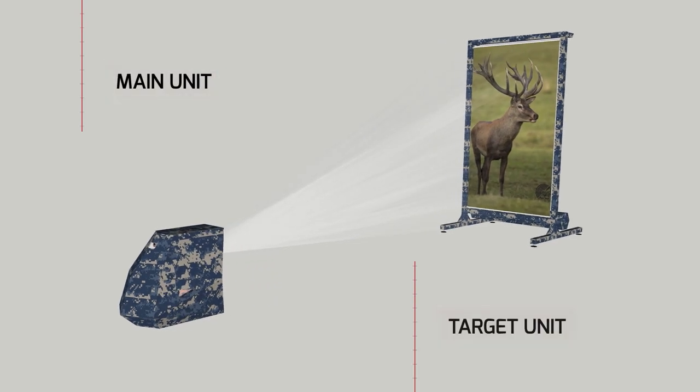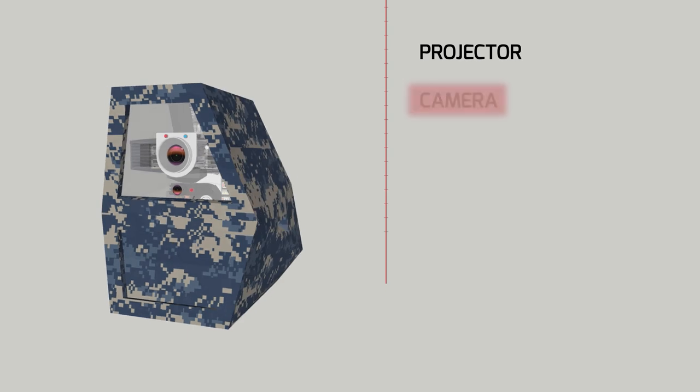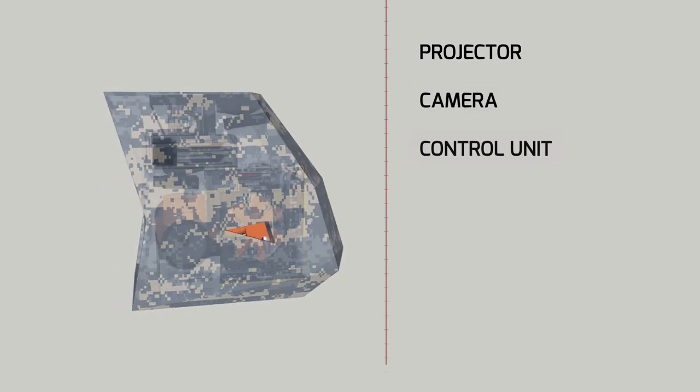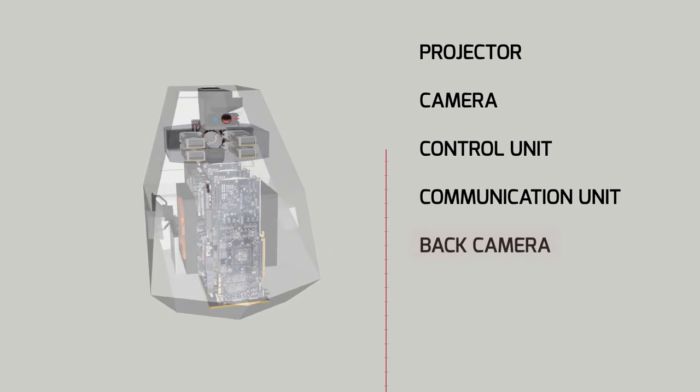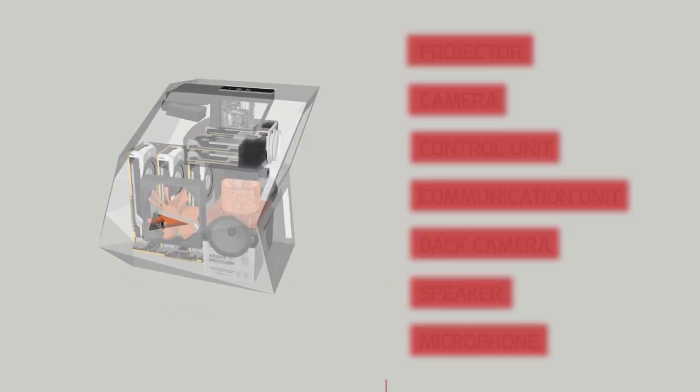Cyrus Targets is composed of the main unit and the target unit. The main unit contains a projector, a camera that captures the impact of bullets, a control unit, a communication unit, a back camera that captures the shooter's movements, and a speaker and a microphone.